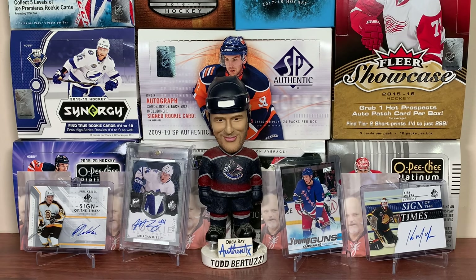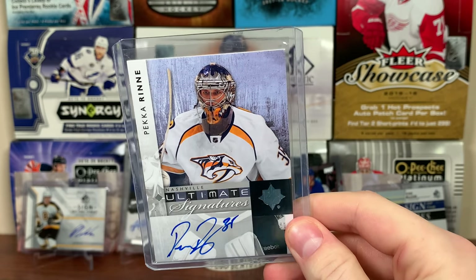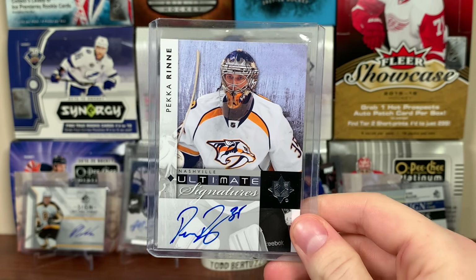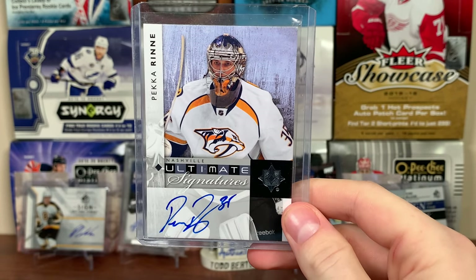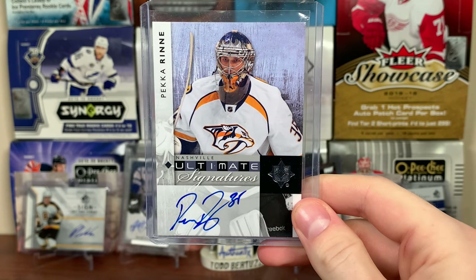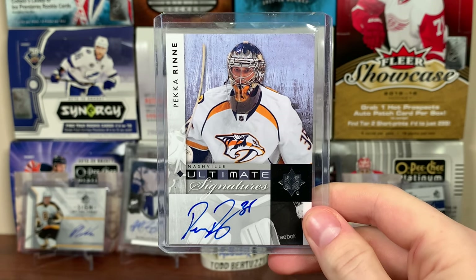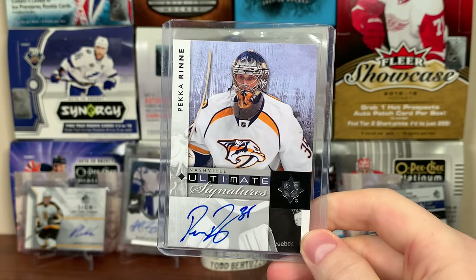Next up, the Predators — another team I don't have much of. Got a Pekka Rinne — Ultimate Signatures. One card that's kind of stuck around in my collection. It's a theme with me: if certain players don't have Future Watch autos, I'll just get an auto of them, like a nice on-card auto. There's a Rinne auto — 11-12 Ultimate.